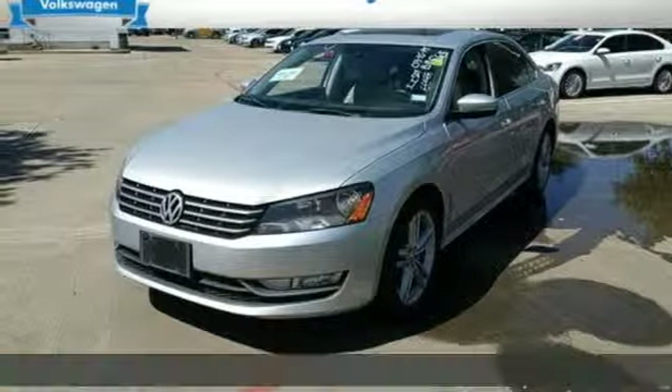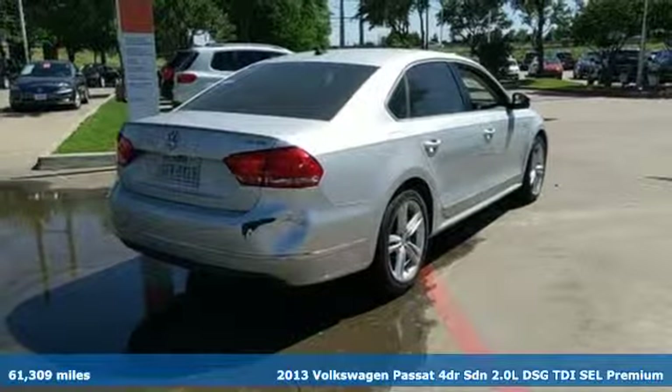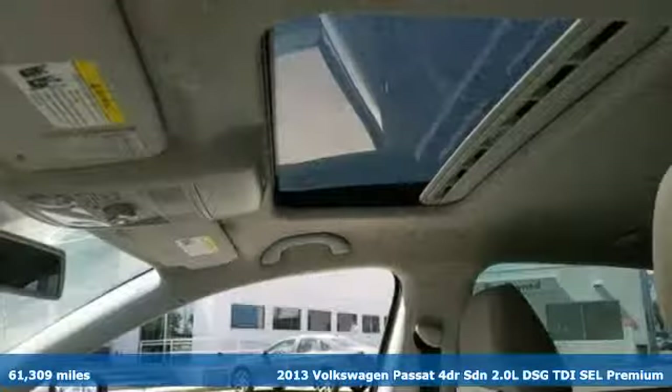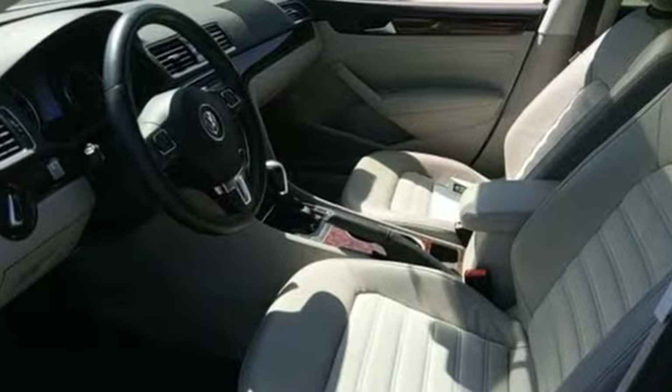Here's a 2013 Volkswagen Passat. Wanted: serious drivers with families. You supply the family, the Passat supplies the fun. It comes with the features you need, and better yet, want.